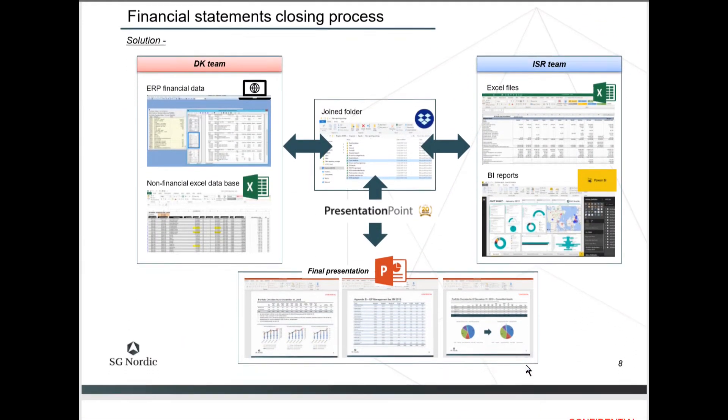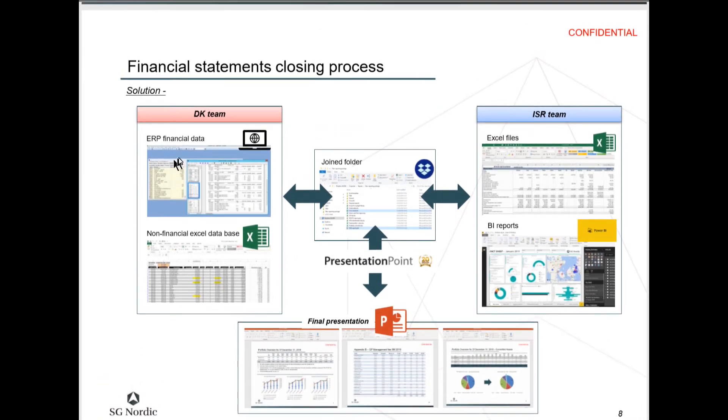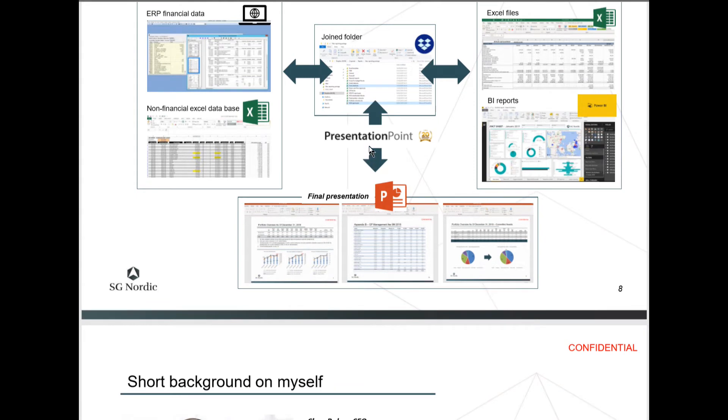Here is a flowchart of how it works. It shows the Denmark team putting together the ERP financial data and the non-financial Excel databases, which go into a joined shared folder — looks like Dropbox in the cloud. The Israel team has Excel files and BI reports, and they also put those files into the shared folder. Then DataPoint creates the final presentation in PowerPoint to be distributed.